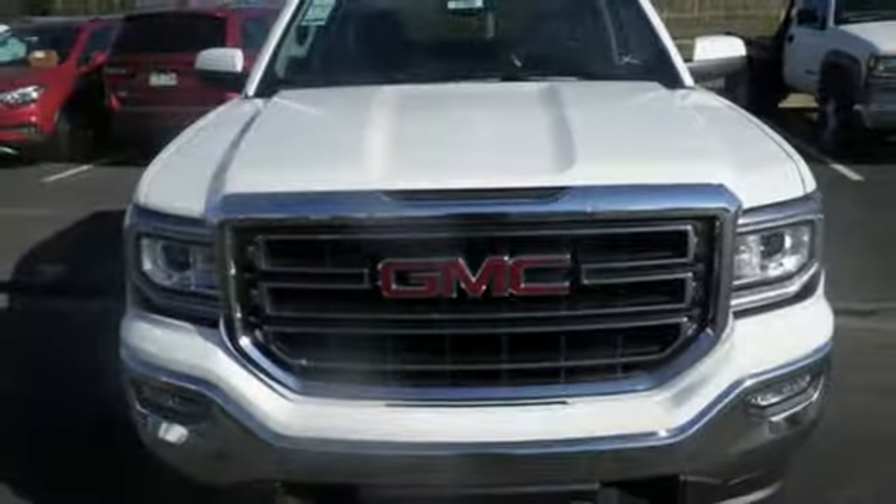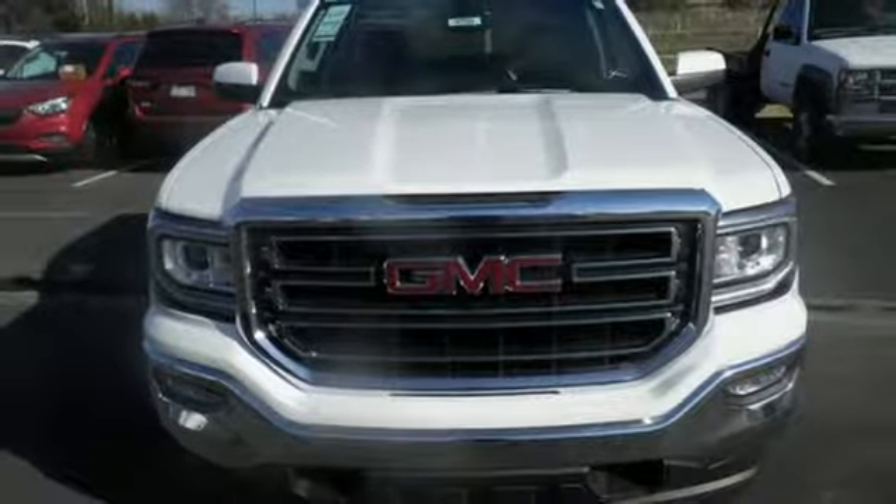You know professional grade equipment is worth the investment, and you'll certainly appreciate the attention to craftsmanship in this truck.